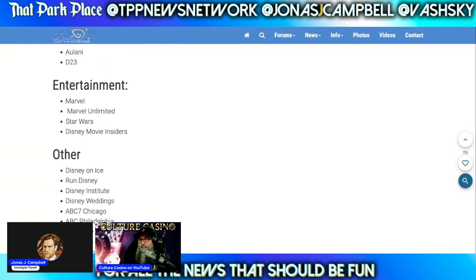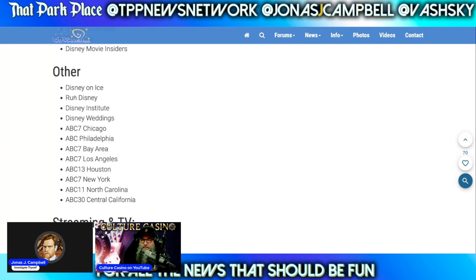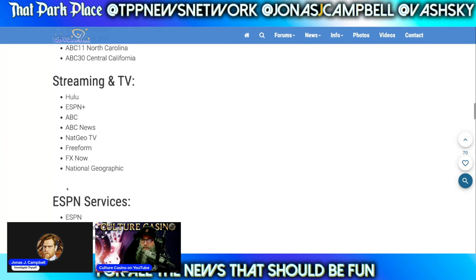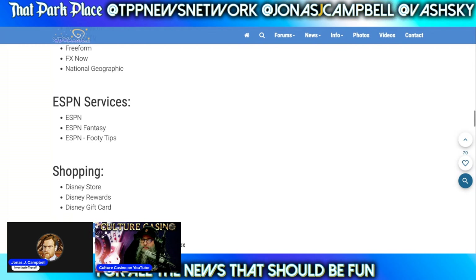Then you have Marvel — if you have comic books, they'll be able to tell which comic books you read and how long it took you to read them. Star Wars, Disney Movie Insiders, Disney on Ice, runDisney — they might be able to see how healthy you are. Disney Institute, Disney Weddings, all the ABC affiliates, Hulu, ESPN Plus, ABC ESPN. And ESPN fantasy, ESPN footy tips. I'm willing to bet there's probably even more information that can be garnered from a new ESPN service that will be premiering in the near future.